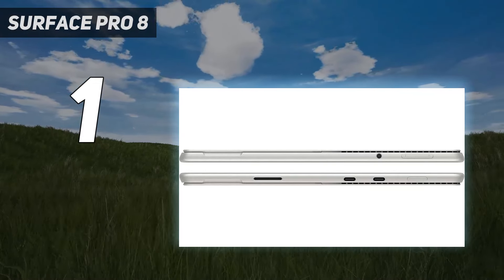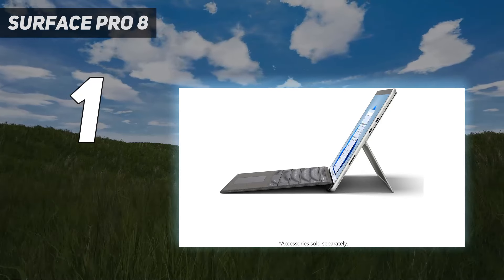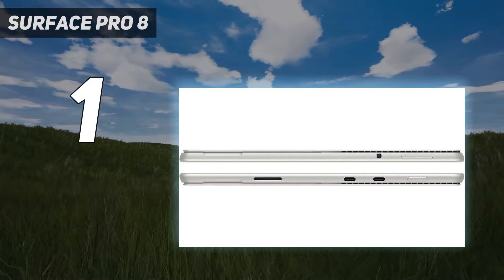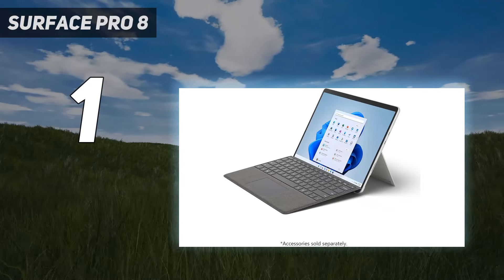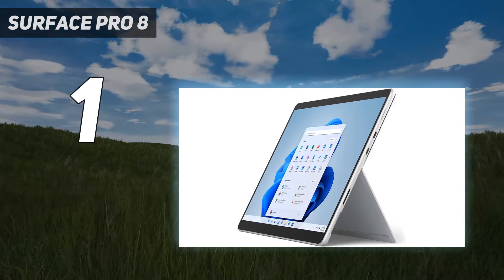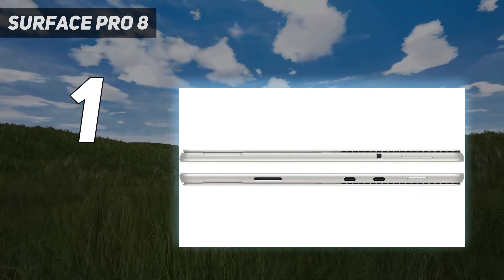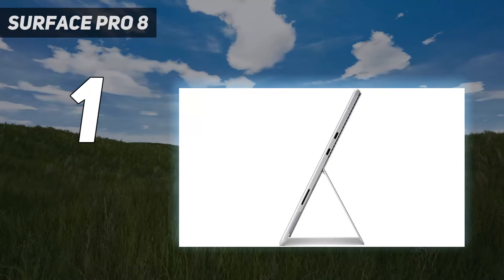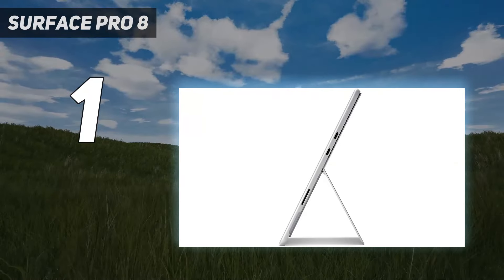However, you're going to get your money's worth as there are other things to love here as well, including its two Thunderbolt 4 ports, two-in-one design, and bigger screen with a 120Hz refresh rate. All that allows it to rise above its predecessor, and makes it one of the best Windows tablets for illustrators, graphic artists, other creative professionals, and coders. For professionals and students who can maximize its design and features, it's well worth the money. This is the best Windows tablet overall.